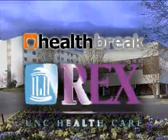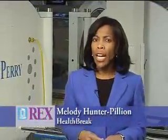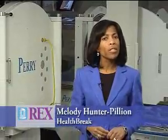Health Break is brought to you by Rex Healthcare, chosen for excellence. Some patients, in particular diabetics, can develop wounds that are difficult to heal. General Surgeon Dr. David Edelman describes hyperbaric oxygen therapy and other advanced treatments available at the Rex Wound Healing Center.